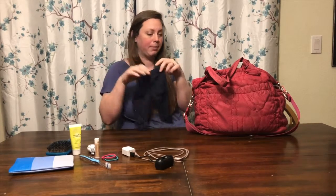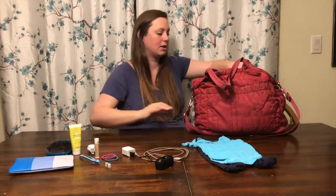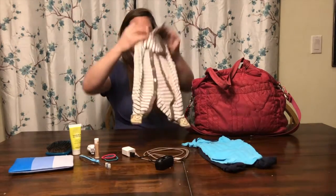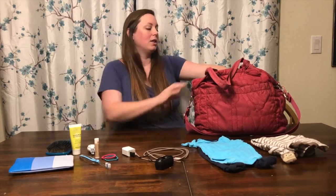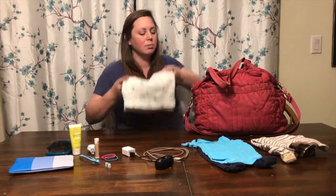For baby, I only have a few things. I have one onesie and pants, and I have one pajama. My babies don't tend to wear a lot of clothes for the first few weeks because we do a lot of skin-to-skin, so these would just be for going home. If we happen to be in the hospital, baby would need clothes to go home.